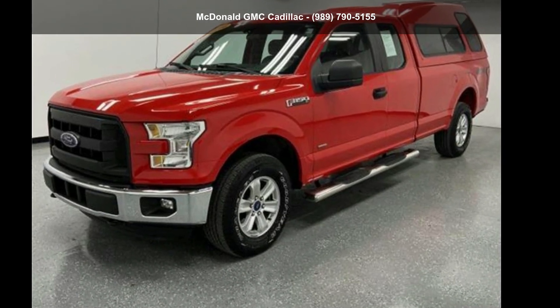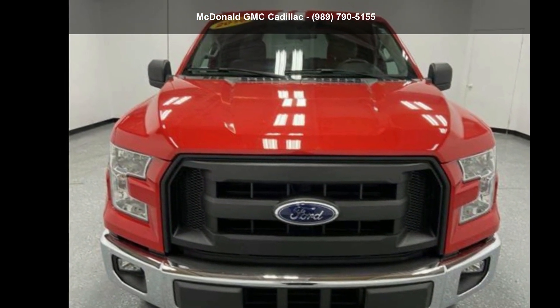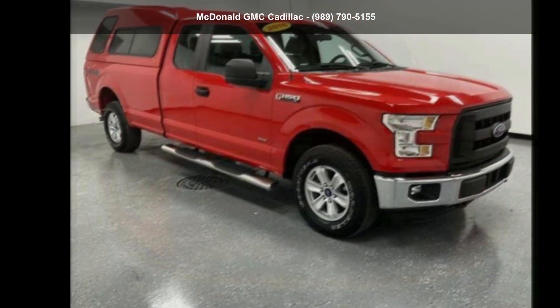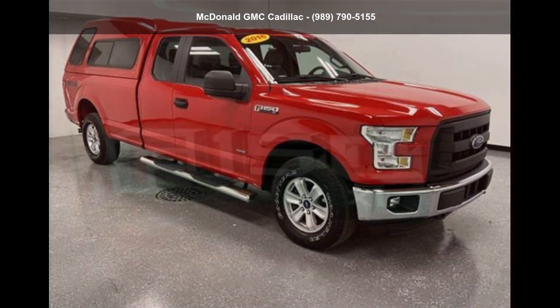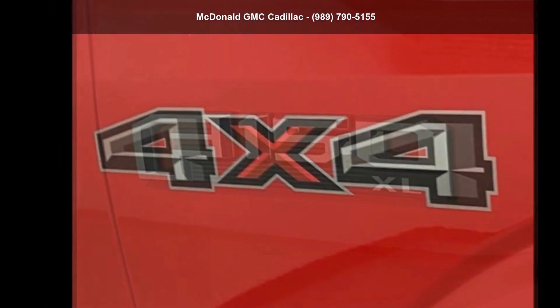Step into the Ford 2016 F-150 4WD Super Cab 6.5 foot box XL. This may be the set of wheels you've been looking for. Low mileage is an important factor in your purchase, and this vehicle delivers a low odometer reading.